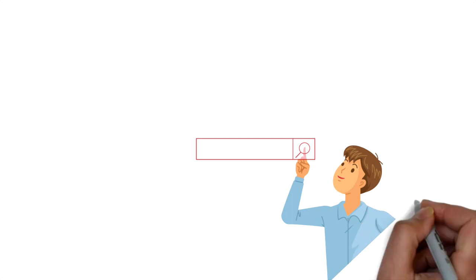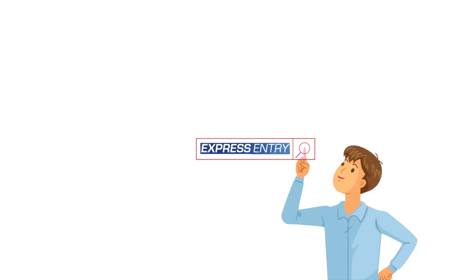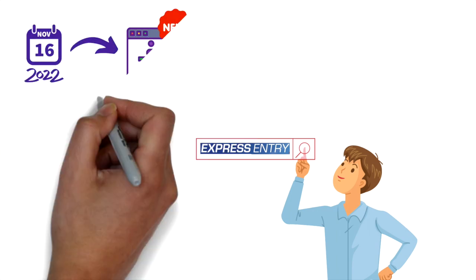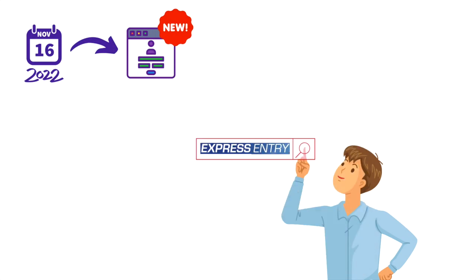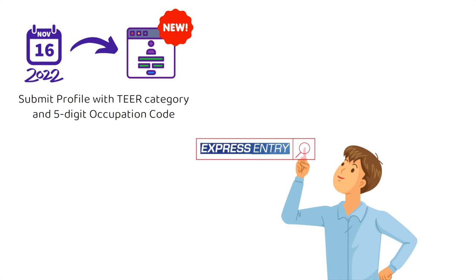What do you need to do to make sure your profile is still eligible? We'll talk about three cases. Number one: all those people who haven't even created a profile yet. If you're going to create your profile on or after November 16th, 2022, you don't need to worry because you will now get the option of choosing the tier category and five-digit occupation codes instead of the old skill categories and four-digit occupation codes.